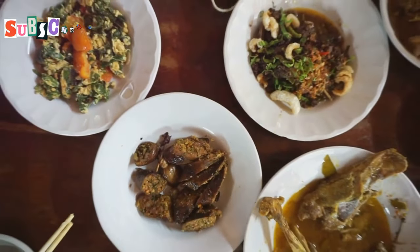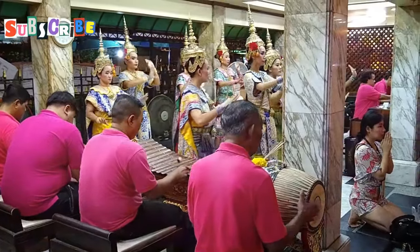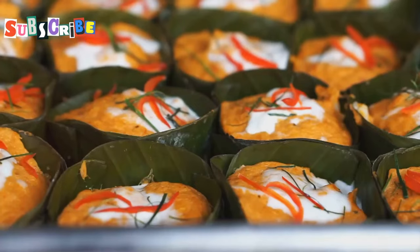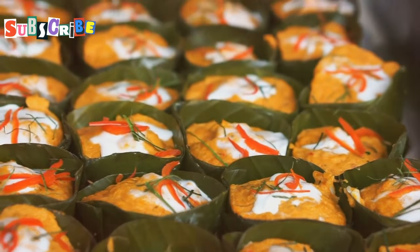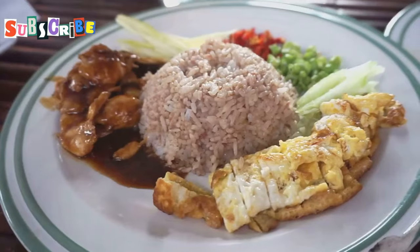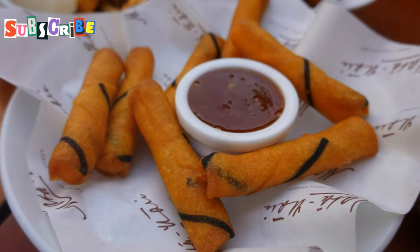Get ready for a truly immersive experience with Khao Tok. This isn't just a dish — it's a cultural journey. Picture this: you're seated on the floor, a beautiful low teak tray before you, overflowing with an array of Northern Thai delights. You've got your sticky rice, of course, the foundation of any good Thai meal.